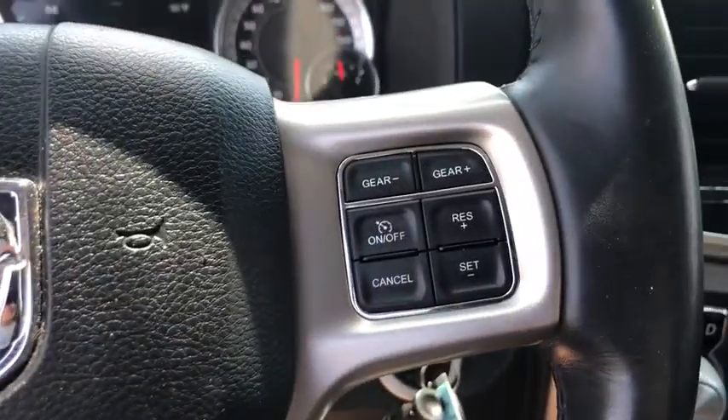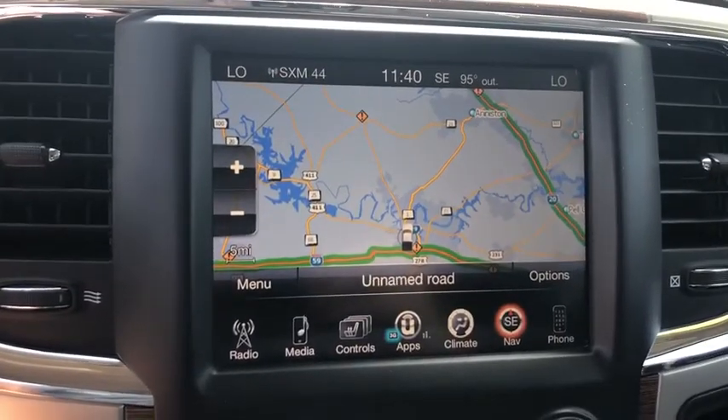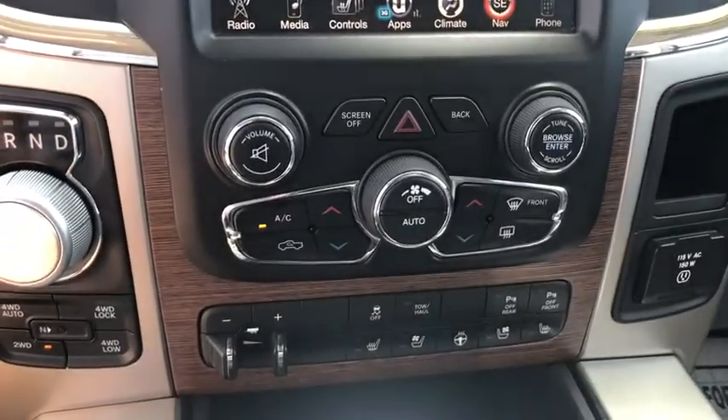Tow hitch, heated seats, keyless entry, four-wheel drive, stability control, Bluetooth, leather-wrapped steering wheel, dual airbags, alloy wheels, power steering, adjustable steering wheel.